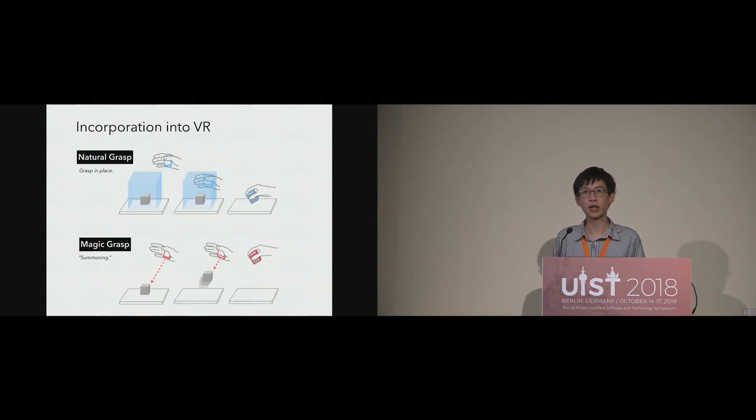Despite the inflation time needed, we developed two types of grasping techniques to incorporate into VR seamlessly. For natural grasp, we detect if the user's hand is approaching the object, and the appropriate airbag is inflated in advance, allowing the user to grasp the fully inflated prop in place. Inspired by Star Wars, where Jedi summon a distant lightsaber using the Force, we designed magic grasp to allow users to pick up a distant object by aiming at it with a hand-open gesture. After one second, the object flies to the user's hand visually, while the prop on the palm is being inflated.